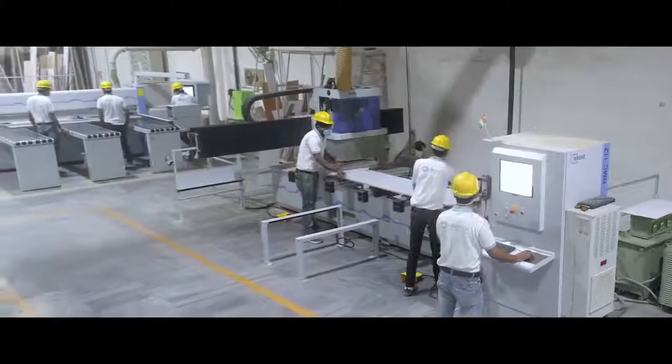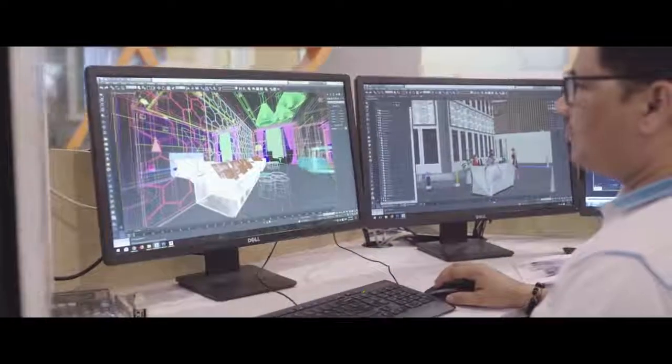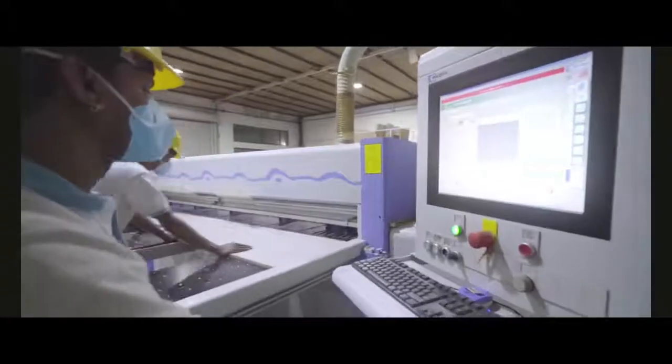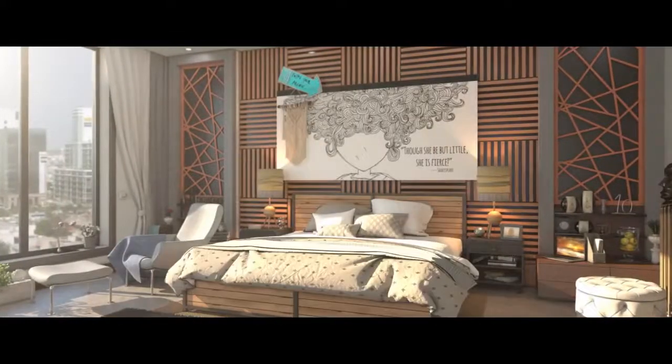Manufactured in our state-of-the-art German plant where the best designers and artisans work side by side. The entire process of conception to completion is under one roof to enable rapid prototyping and faster quality checks. You can customize your furniture as per your requirements, space,